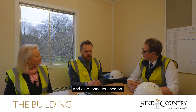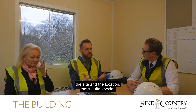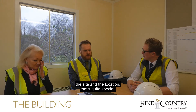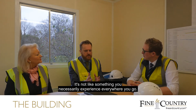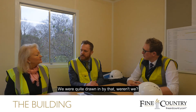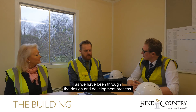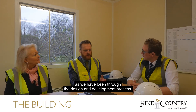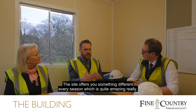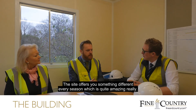As Yvonne's touched on, you come up the drive and there's an ambience about the site and the location that's quite special — not something you necessarily experience everywhere you go — and we were quite drawn in by that. Particularly when you're here seasonally, as we have been through the design and development process, the site offers you something different every season, which is quite amazing really.